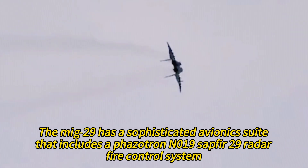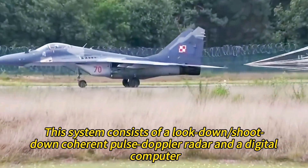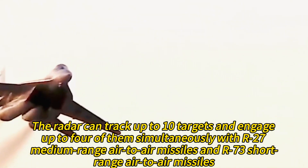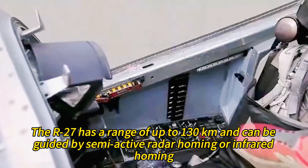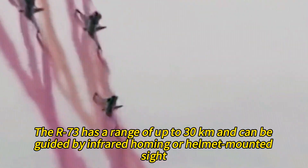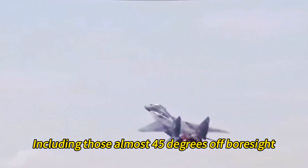The MiG-29 has a sophisticated avionics suite that includes a Fazitron N019 Sapphire-29 radar fire control system — a look-down/shoot-down coherent pulse Doppler radar with a digital computer. The radar can track up to 10 targets and engage up to four simultaneously with R-27 medium-range air-to-air missiles and R-73 short-range air-to-air missiles. The R-27 has a range of up to 130 kilometers, while the R-73 has a range of up to 30 kilometers and can be guided by the helmet-mounted sight, allowing the pilot to lock on targets almost 45 degrees off boresight.